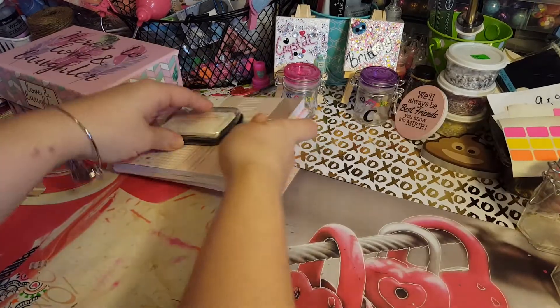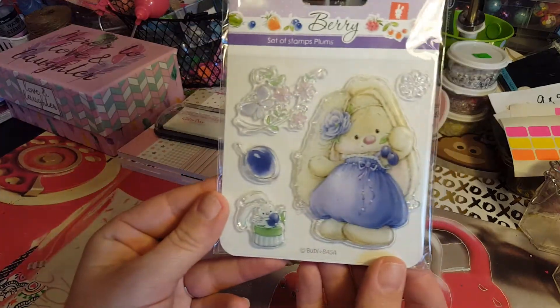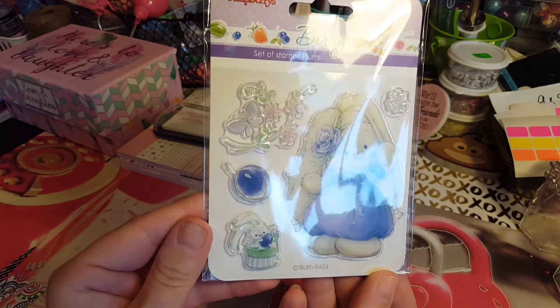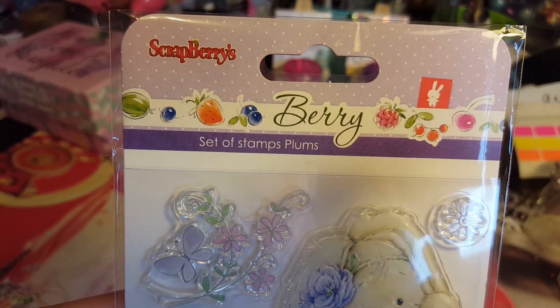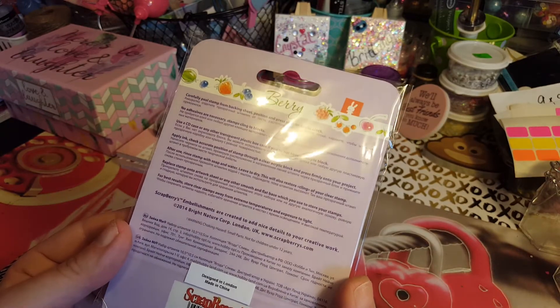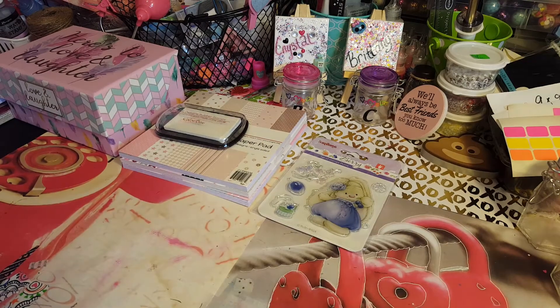So that was a good deal from CC Designs. I also ordered this off eBay — look how cute she is! Won't she be cute for Easter? Her name is Barry, and she comes from Scrap Berries, which I think is kind of cool.